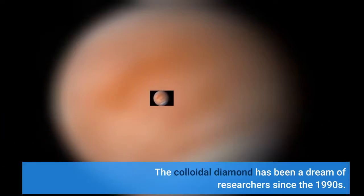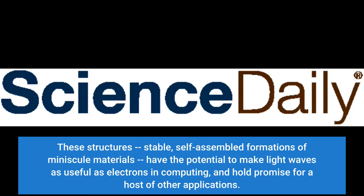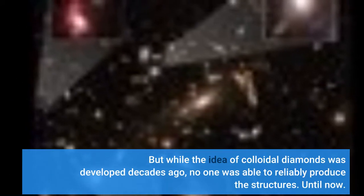The colloidal diamond has been a dream of researchers since the 1990s. These structures — stable, self-assembled formations of minuscule materials — have the potential to make light waves as useful as electrons in computing, and hold promise for a host of other applications. But while the idea of colloidal diamonds was developed decades ago, no one was able to reliably produce the structures. Until now.